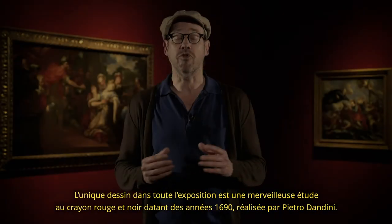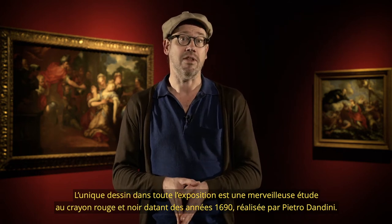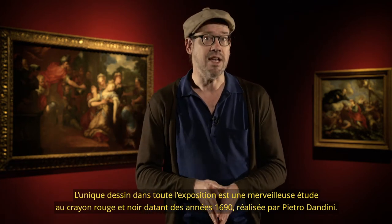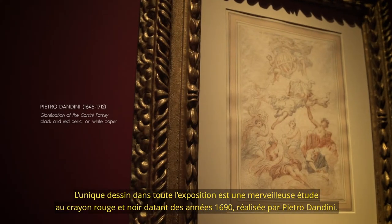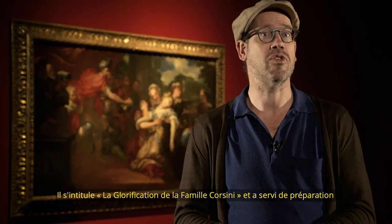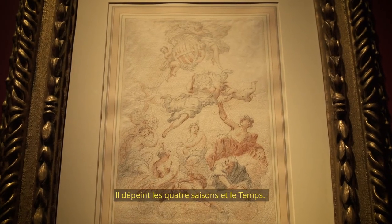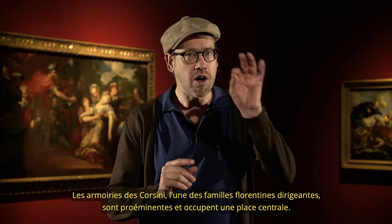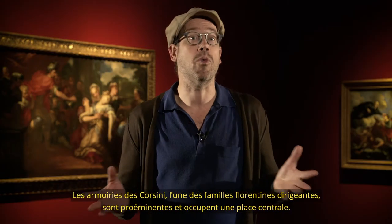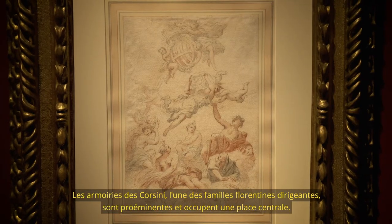The only drawing in the exhibition is a wonderful study in red and black pencil, dating from the 1690s, done by Pietro Dandini. It is titled 'The Glorification of the Corsini Family' and serves as preparation for a ceiling painting in the Palazzo Corsini on the Arno River in Florence. It depicts the four seasons and Father Time. The coat of arms of the Corsini family, one of the leading Florentine families, is prominent and central to the composition.